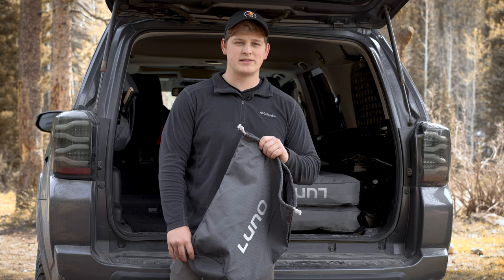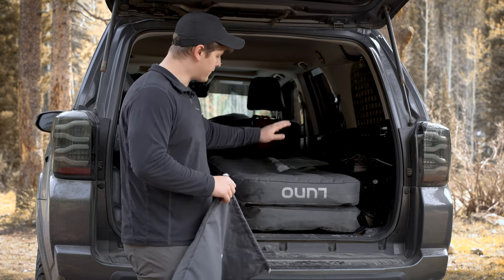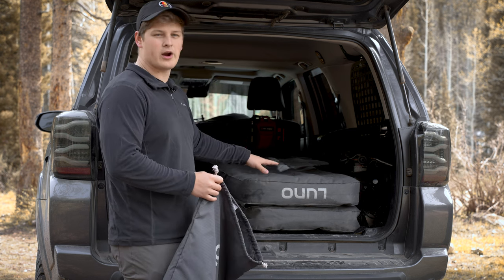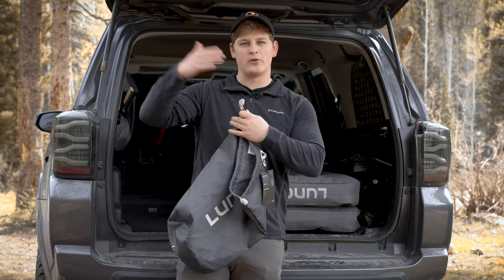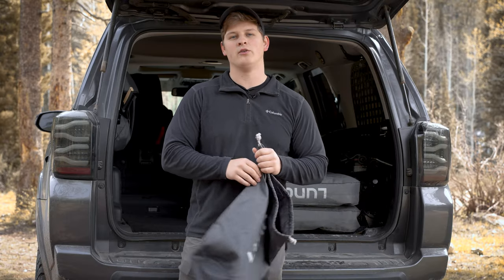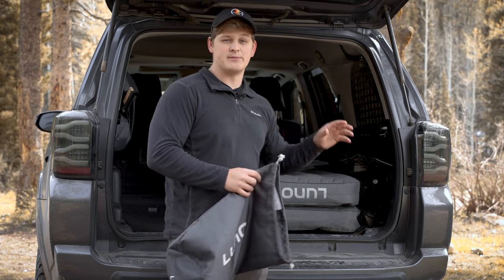The company we're talking about today is Luno. Some of you may know Luno is most famous for their air mattresses which are custom fit and vehicle specific. They make a 4Runner air mattress that fits perfectly. You don't have to worry about your seats that fold down being in the way or your wheel wells getting in the way. They're custom fit exactly to your vehicle which is really awesome and it makes life a lot easier when you're trying to sleep in the back of your car.